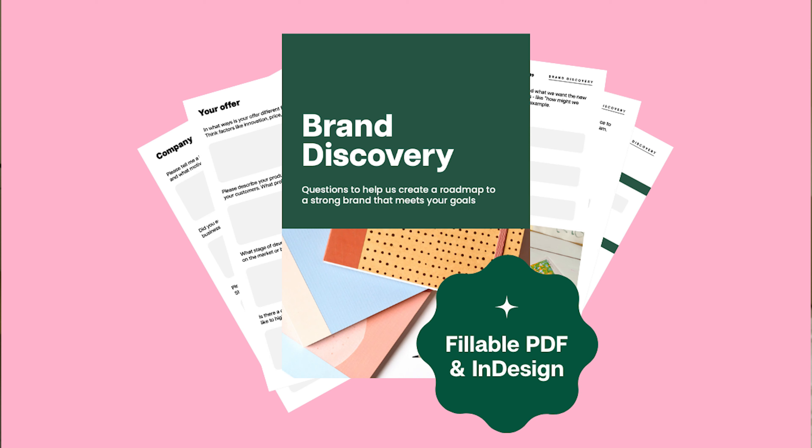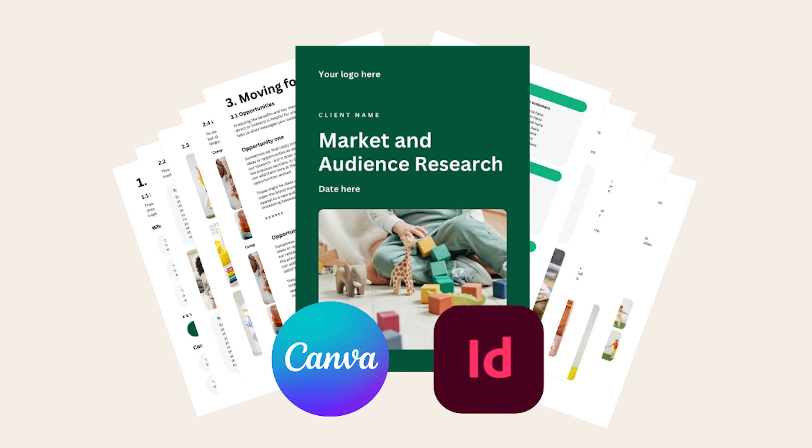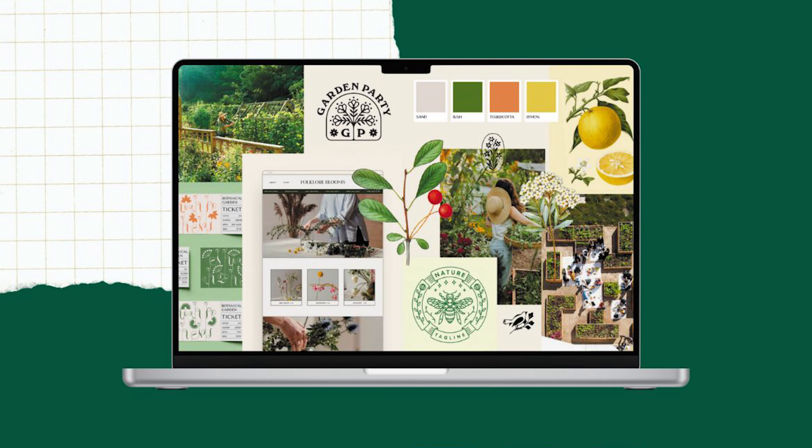As part of this course, to help you along the way, we have also put together a course kit. This includes our template for brand discovery, our template for brand research, and a guide to creating really compelling mood boards.